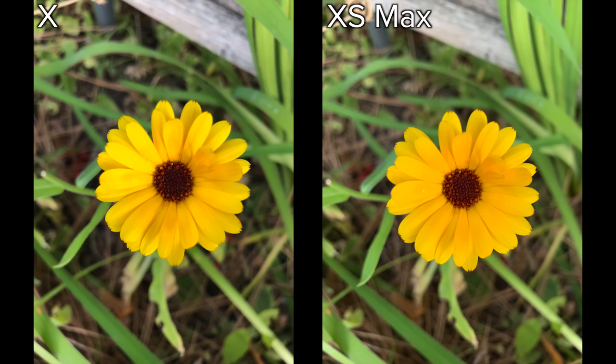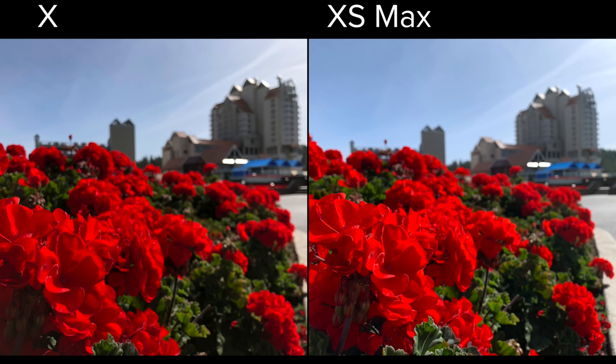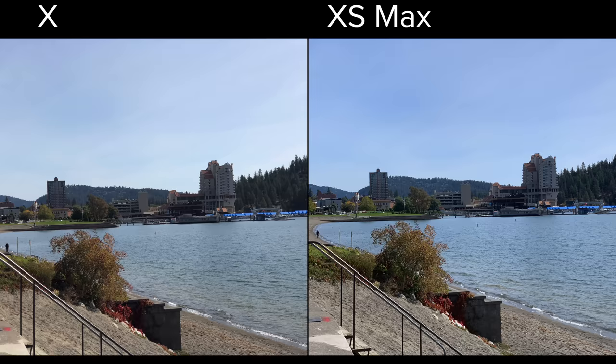Now let's compare detail without portrait mode. The XS Max looks a little bit flat compared to the iPhone X, which has more contrast, and it's the same story for this photo — the iPhone X's extra contrast makes it look a lot better. In this close-up, the XS Max's white balance is worlds better, and if you look closely, it's got much more detail than the iPhone X. Here we see much better colors on the XS Max, both in the flowers and in the sky. In this wide detail shot, the XS Max looks a little bit more detailed, and the story is the same for the telephoto lens — just compare the detail by looking at that bush.